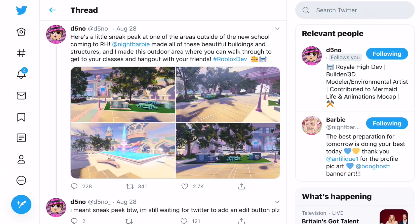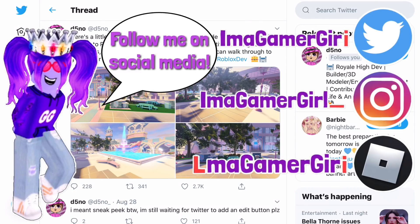Hello gamers! Today we are going to be looking at some Royal High leaks — a tour of what the new Royal High School looks like, as well as some tea about the throne hall. Before we get started, make sure you subscribe to the channel so you can always be updated on the newest leaks and updates inside of Royal High.